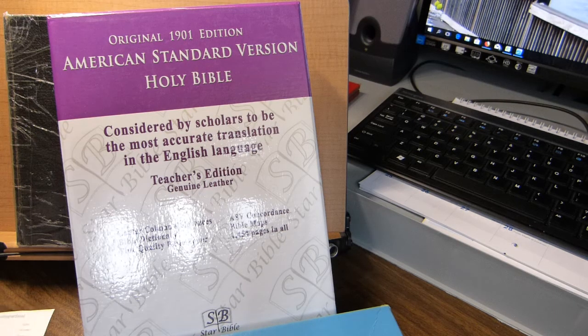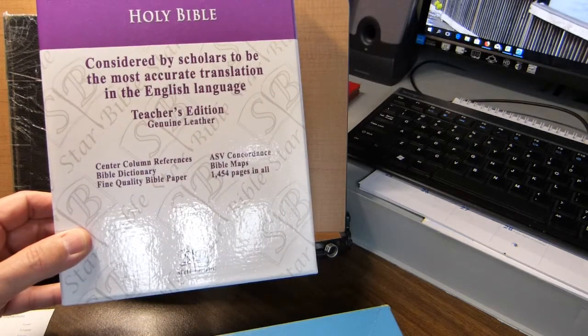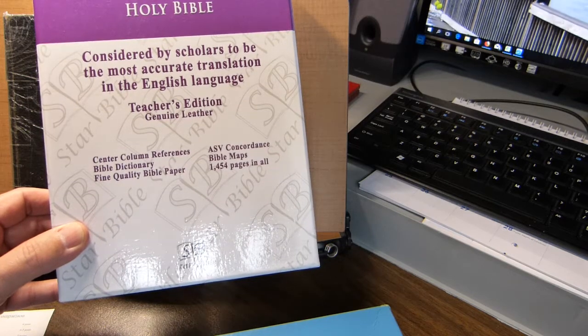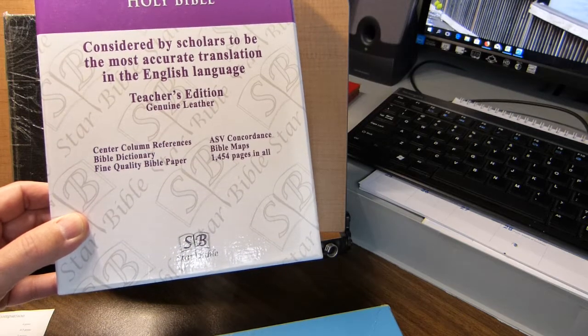Yesterday's review was by Bible-Believing Christian of a fairly recent publication of a verse-by-verse American Standard Version. I'll be looking at an older one. The box you see here is from a Star Bible Publications book that I bought in 2009, with the format in paragraphs, twin columns, with center column references.